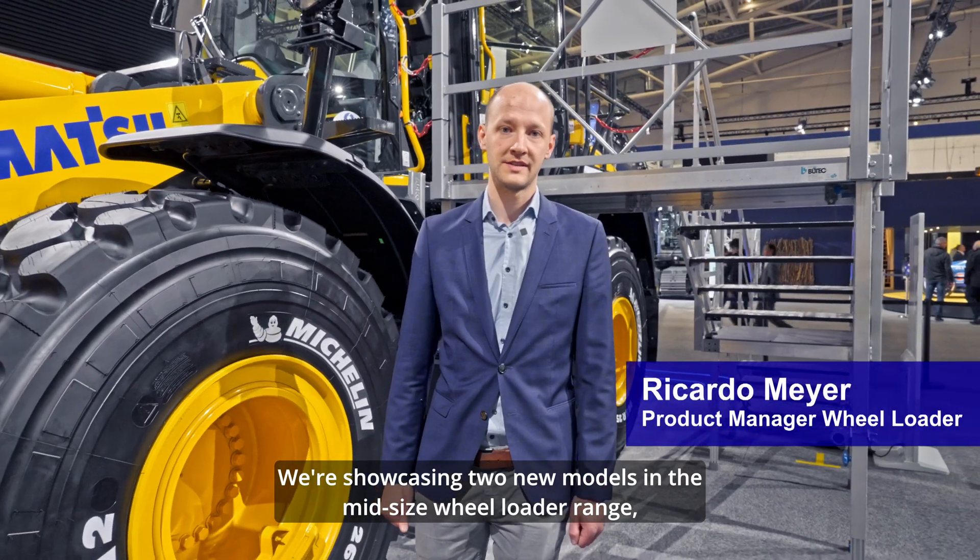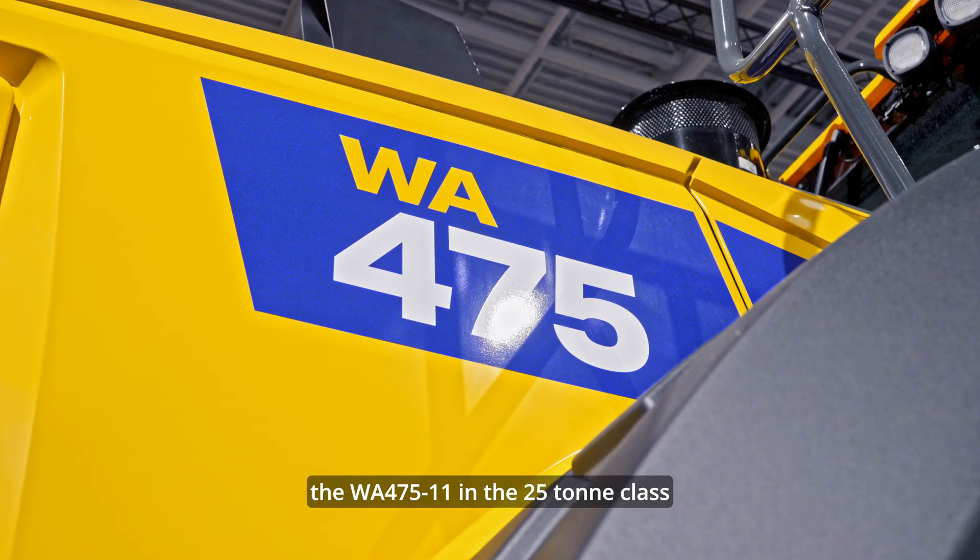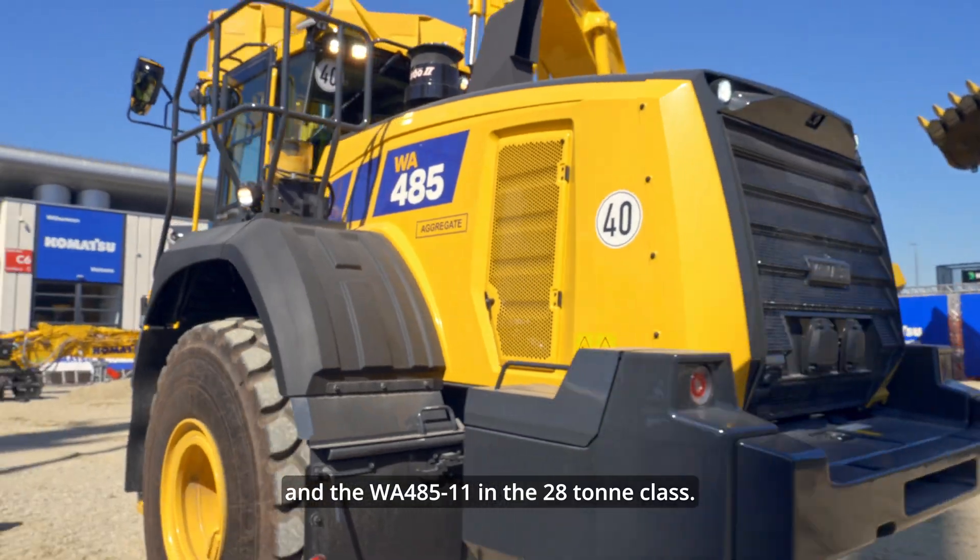We're showcasing two new models in the mid-size wheel loader range: the WA-475-11 in the 25-ton class and the WA-485-11 in the 28-ton class.